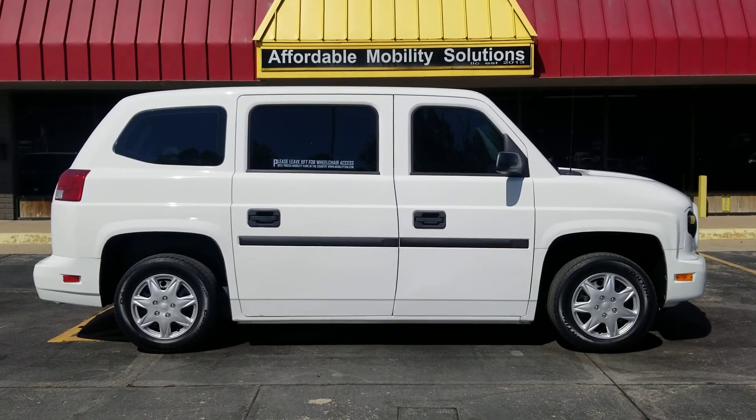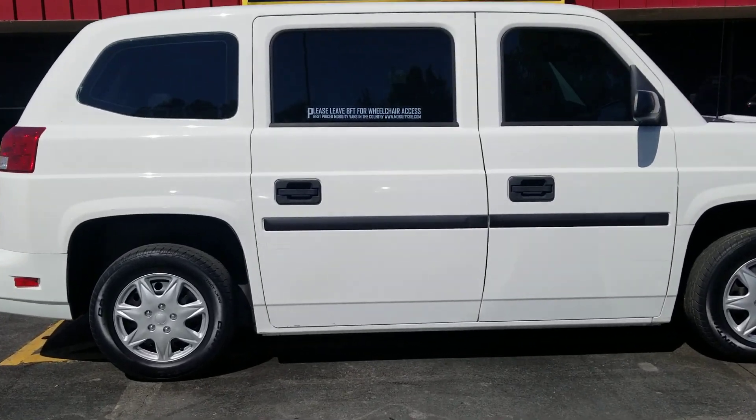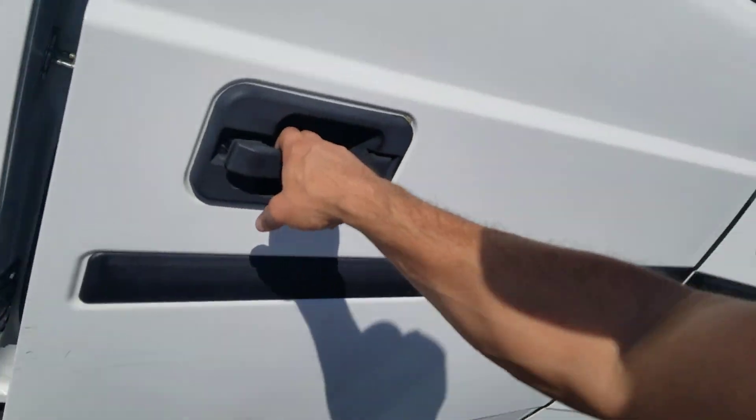Good afternoon, my name is Jeremiah with Affordable Mobility Solutions. Today I'm shooting a video of a 2014 AM General MV1 mobility van. These are pretty rare but pretty neat — it's got a passenger sliding door that opens up here.